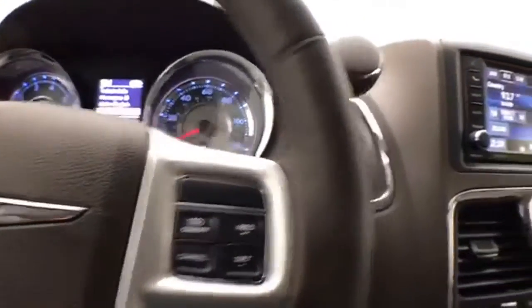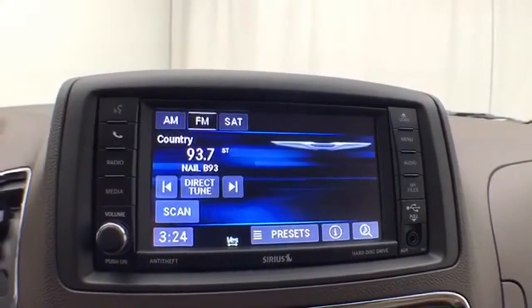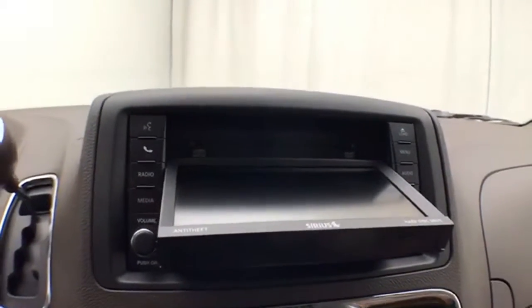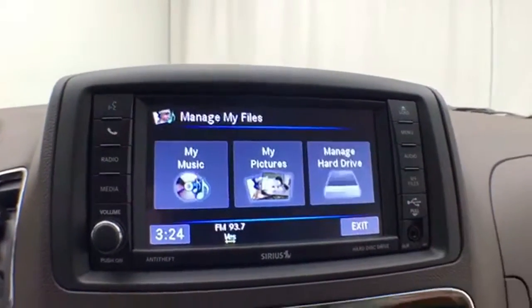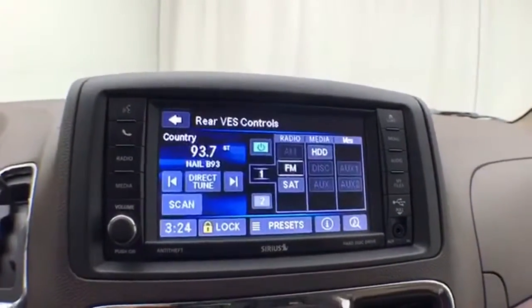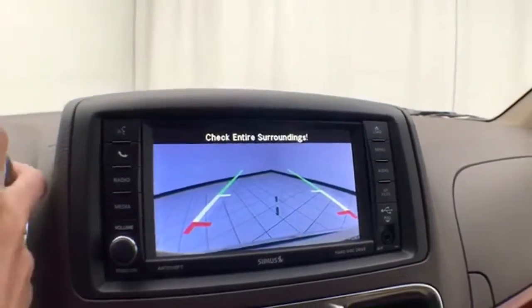Cruise control. Large touch screen infotainment system for radio — also satellite radio capable. This radio also has a 28-gig hard drive. Simply put a CD in, burn it to your hard drive, and never have to carry it along again. You can also upload through the USB connection — very easy to manage your music from there. Rear DVD player controls and Bluetooth connectivity for hands-free phone use. That is also where the backup camera display is.